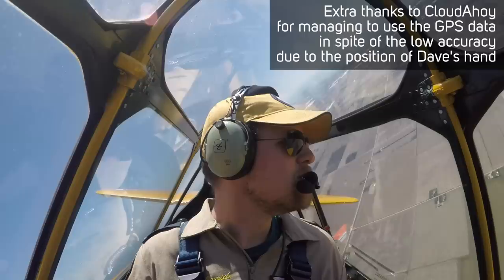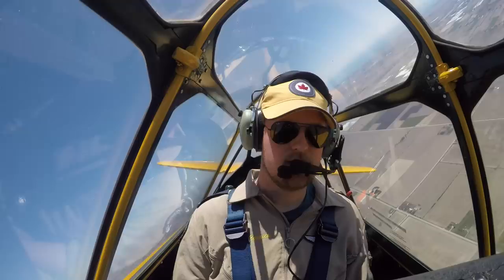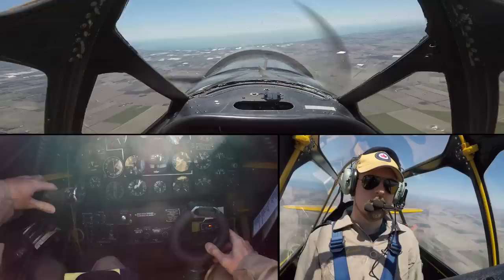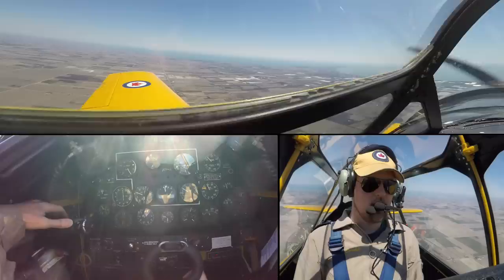I'd like to shout out to Chuck at CloudAhoy for helping import the data from Dave's watch. Pretty good altitude control. How did you feel you were coordinated? Rolls on a heading are also a great exercise when you get into a new airplane, so you know what the rudder input feels like to keep the nose straight. That's probably about enough of that — making it sick? A little.